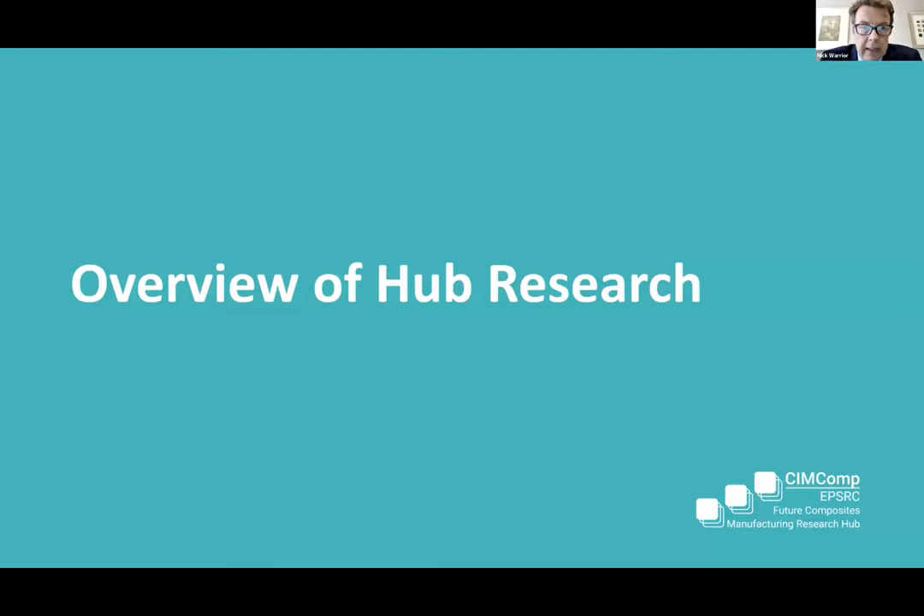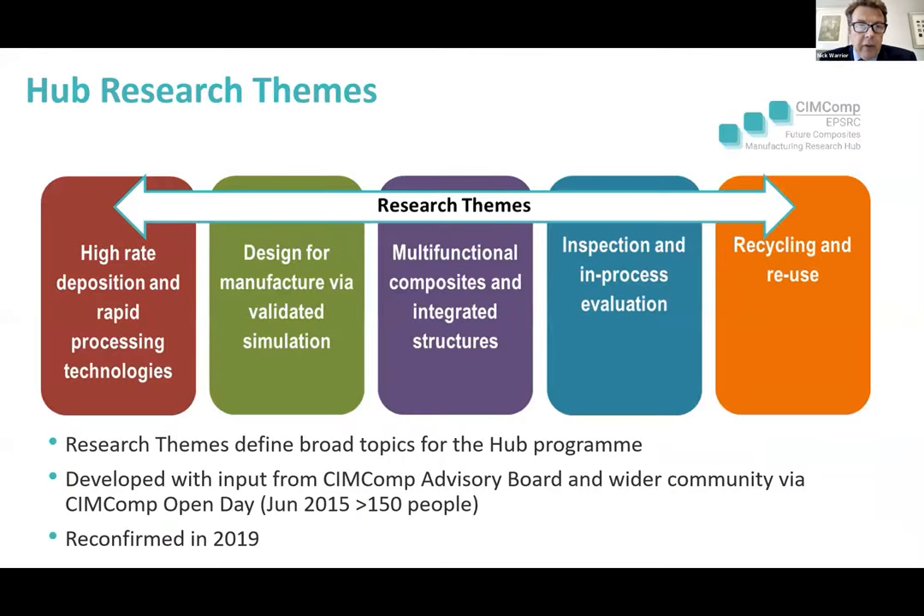Let's start with an overview of the research itself. We have five research themes: high rate deposition; rapid processing; design for manufacture via validated simulation; multifunctional composites and integrated structures; inspection and in-process evaluation; and recycling and reuse. These were defined principally by Kevin and his team back in 2015, and in 2019 we refreshed the vision — the composites community confirmed these as the five principal research themes and challenges.